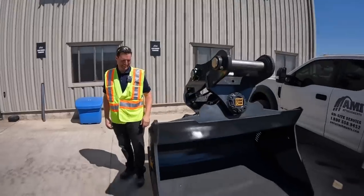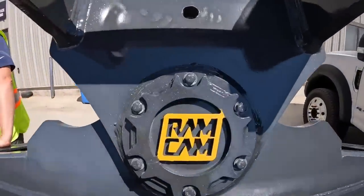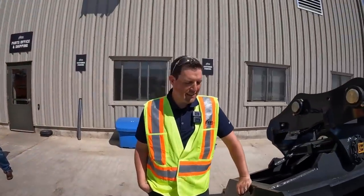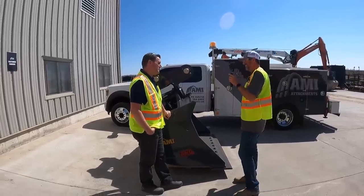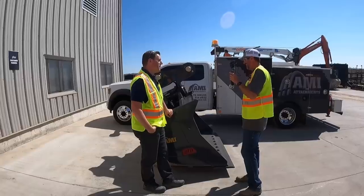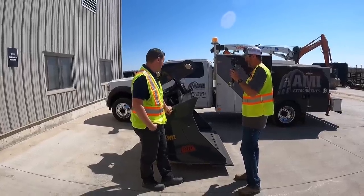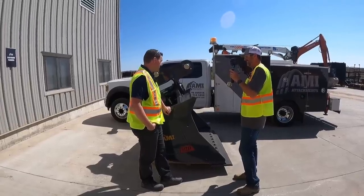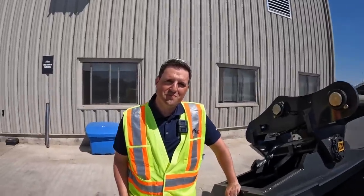You guys have an absolutely awesome facility here — the product line is even more awesome. I cannot thank you guys enough for having us up and showing us around. This was definitely a once-in-a-lifetime opportunity, and we're looking forward to using a few more AMI products in the future. I certainly appreciate you guys taking the effort and time to come up and see us at AMI Attachments. We're so glad to be working with you and to be able to share the process and the products that come out of here. Thank you so much — appreciate it.